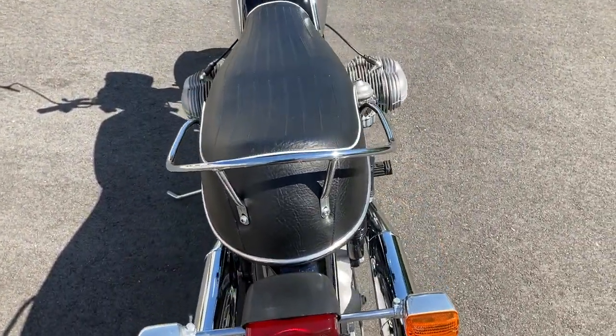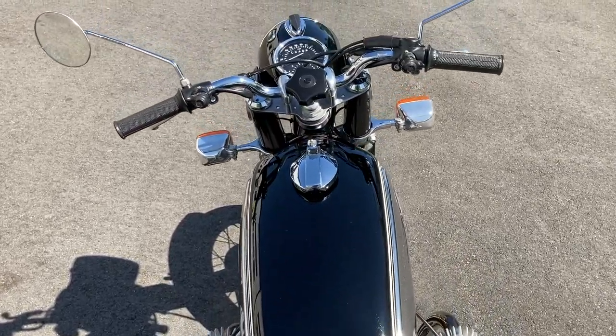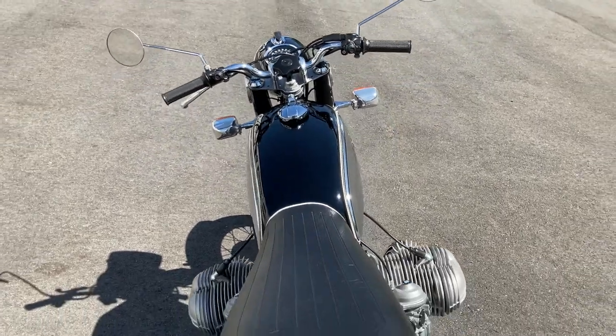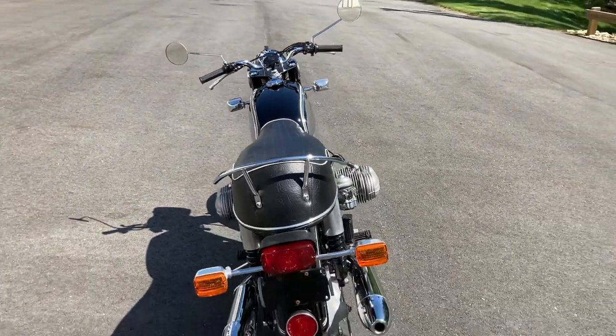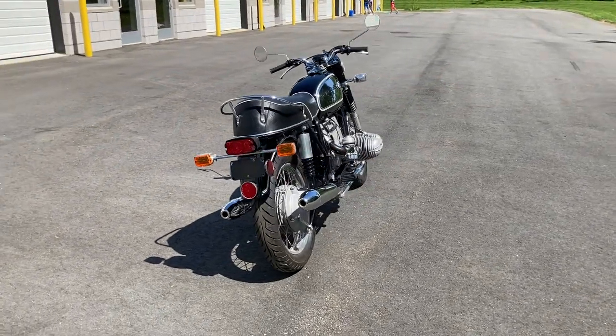Then came the BMW R755 motorcycle. Boasting an all-new motor, while retaining the signature horizontally opposed pushrod flat-twin configuration, the R755 was virtually a new machine.